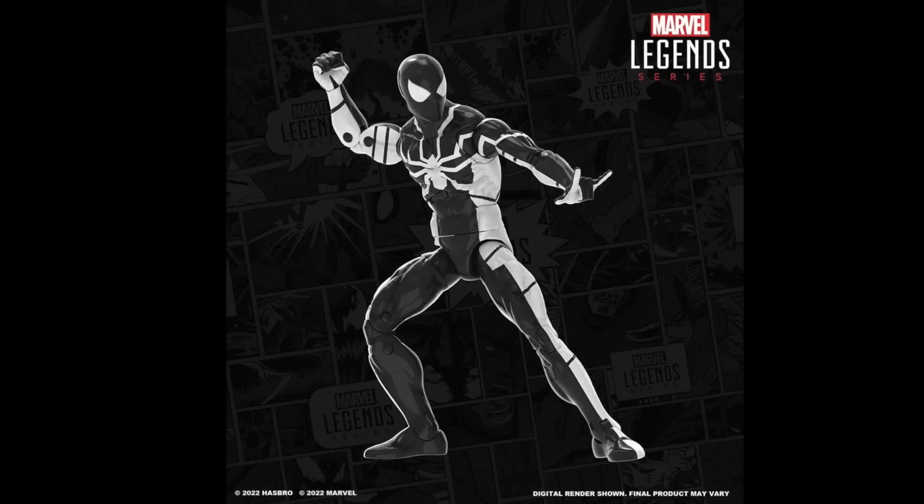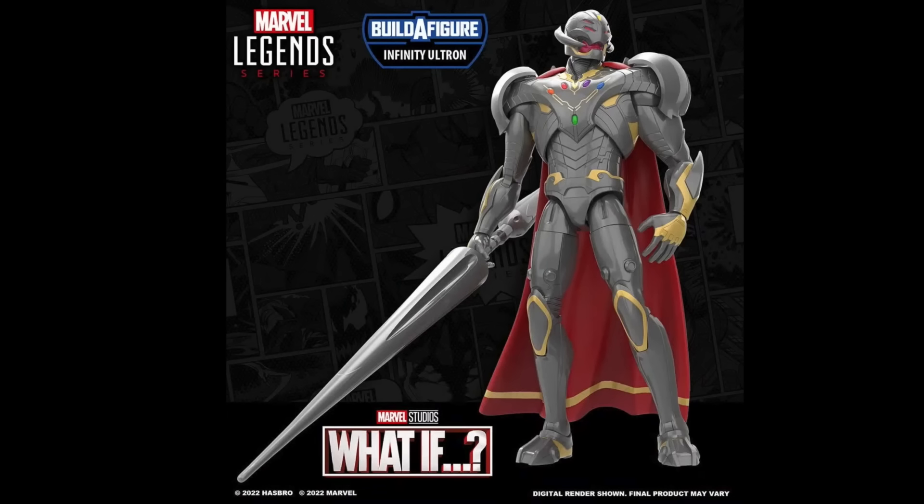I'm disappointed that this is the only Spider-Man reveal — I was really hoping for some No Way Home stuff, but they disclosed at the beginning that we're getting no No Way Home content. But we do get a What If? build-a-figure Ultron, and this looks sick. It's just a 3D render at this point, but it looks awesome. They also said that the Kate Bishop Hawkeye and Clint Barton Hawkeye figures will be released in the same wave as this Ultron build-a-figure. I like the way the Infinity Stones rest on the chest — pretty sweet.